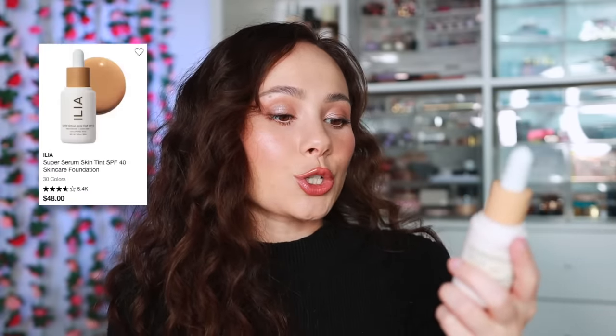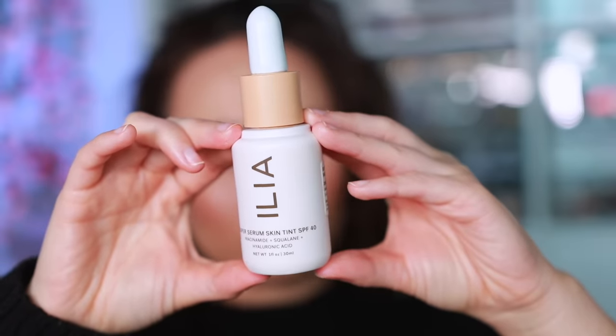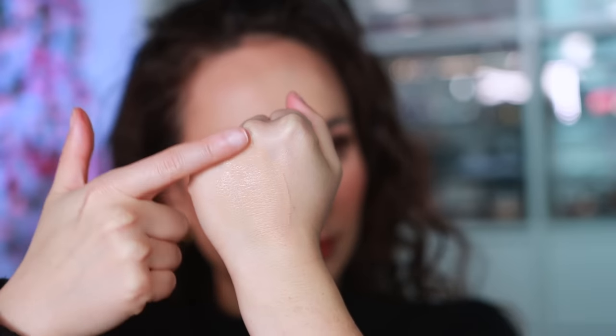For Ilia — their Super Serum Skin Tint is quite viral but I don't use it the way most people do. I actually use it to mix with other foundations — it's extremely thin and hydrating. If I have a foundation that's really dry or cakey, I mix this in and it adds instant hydration. Or if I'm using a stiff foundation stick, I blend this on my face with it and the stick blends with ease. It's a bit oily on its own but it's such a superhero product.